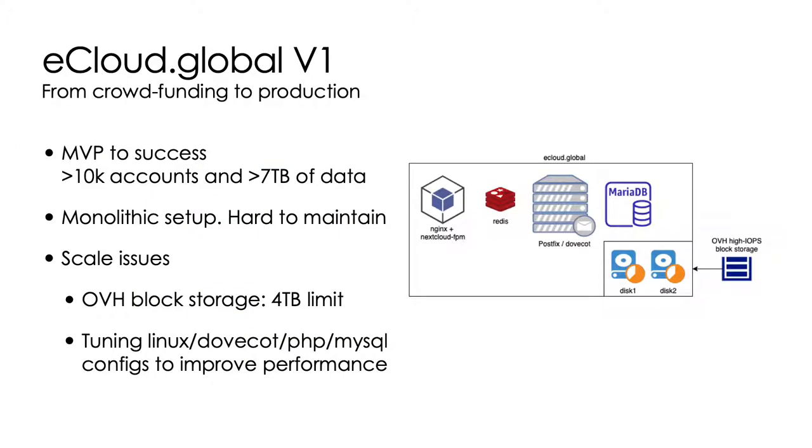This talk is about eCloud.gov version 1, which is the first server we set up after our crowdfunding campaigns. It was a success, going from the MVP to 10,000 accounts and over 7 terabytes of data. We also had some scale issues in terms of storage, because we could only use up to 4 terabytes of block devices provided by our data center, and we had to put them together with RAID. Every time we ran out of space, that would mean taking down the server and re-provisioning it.